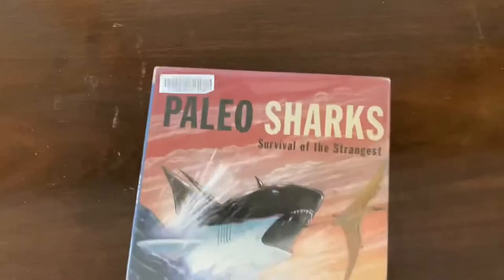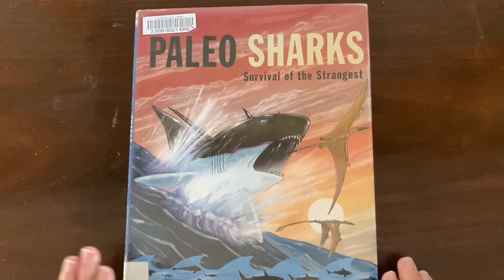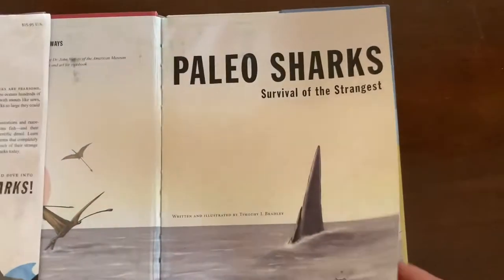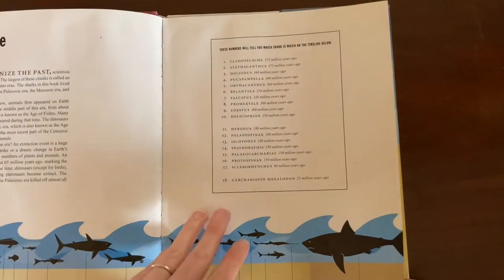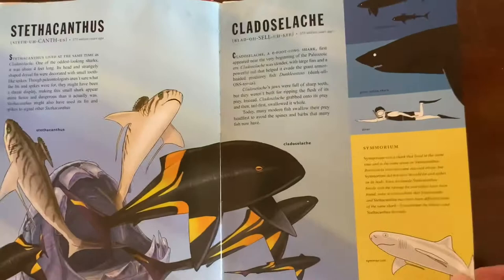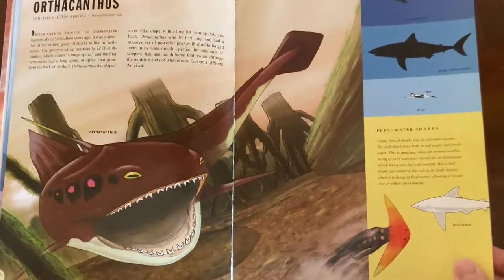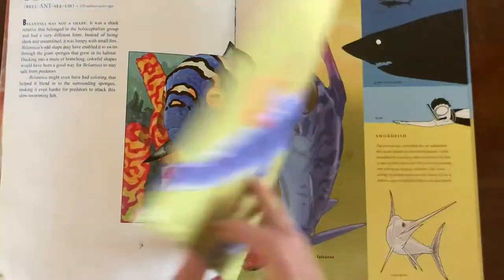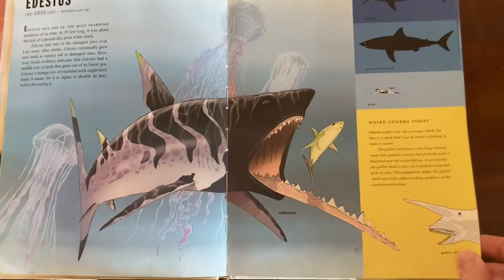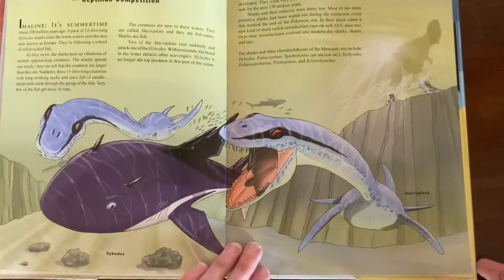Then Paleo Shark: Survival of the Strangest. My oldest son loved this book — we actually ended up reading it twice because he thought the information was super interesting. It shows prehistoric sharks that are now extinct, and the ancestors of modern sharks. This is really cool and interesting information; some of these sharks are truly bizarre and there's nothing like them on the planet anymore. Just look at this strange jaw — really fascinating to learn about.